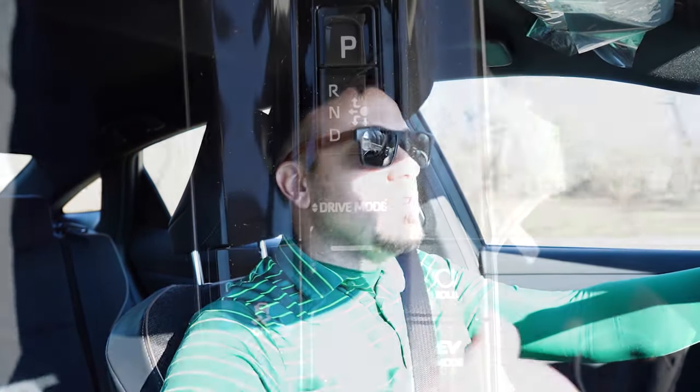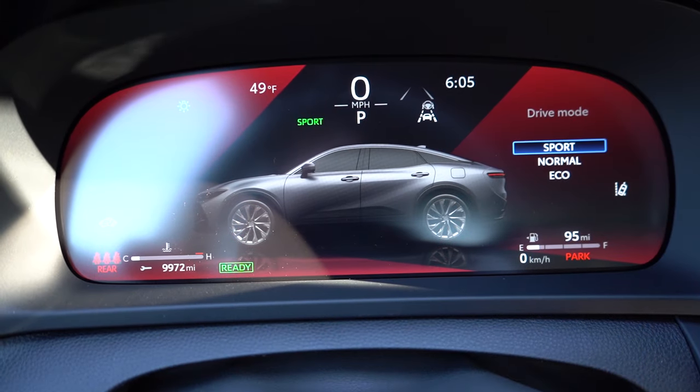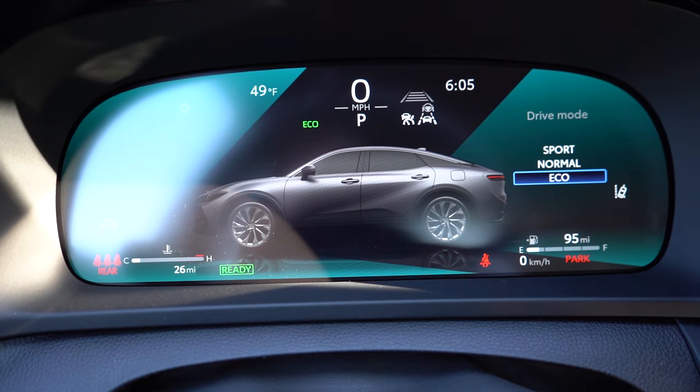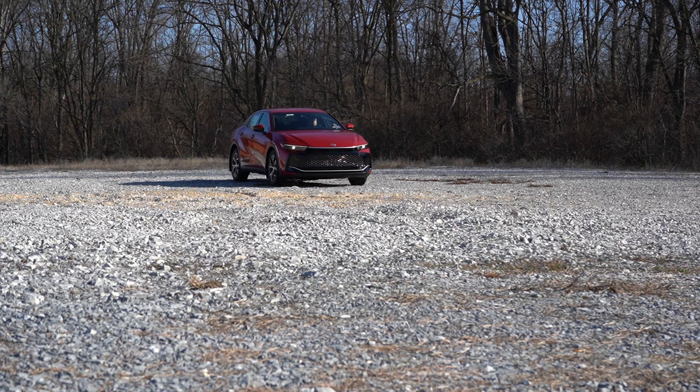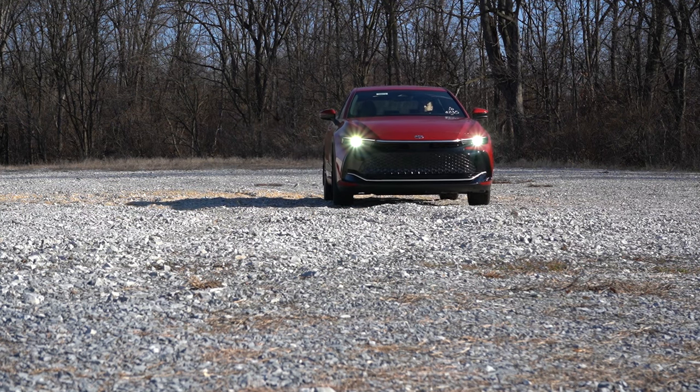Before we do any kind of acceleration test, I want to mention the drive modes. There's a little toggle switch located directly behind the shifter. Drive modes include Eco, Normal, Sport, and EV. There is also a Sport Plus driving mode for the Platinum trim level. These adjust shift points, throttle response, and steering sensitivity.